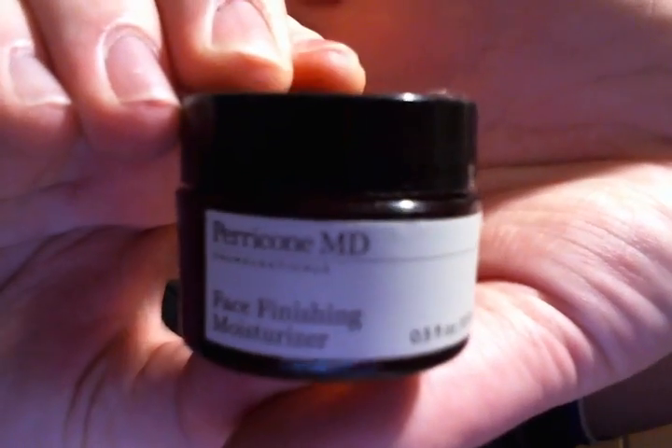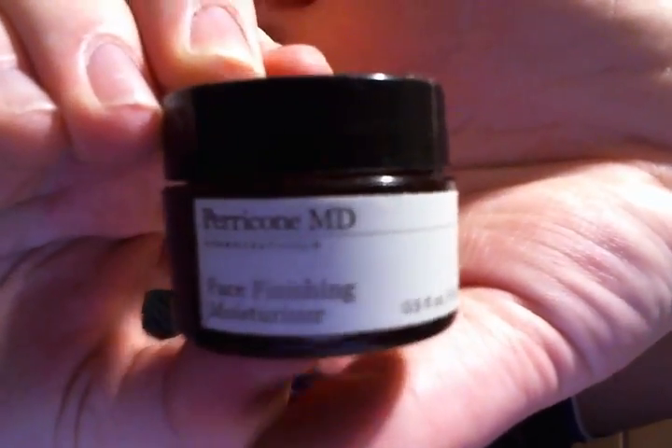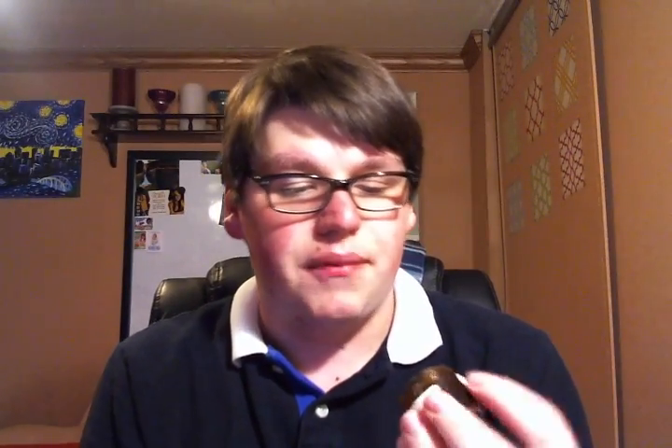The first beauty product that I finished up was the Perricone MD Face Finishing Moisturizer. This was a great moisturizer — there's literally like the tiniest drop left. It smells great and your face feels like satin when you're finished using it. It's absolutely amazing. After I wash my face and put this moisturizer on, it's amazing. It's kind of expensive, but I'm probably going to purchase the full size on QVC once I finish some other moisturizers.